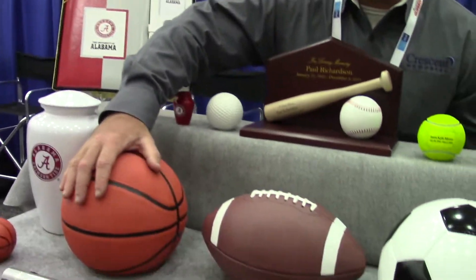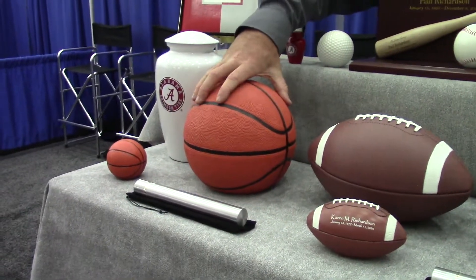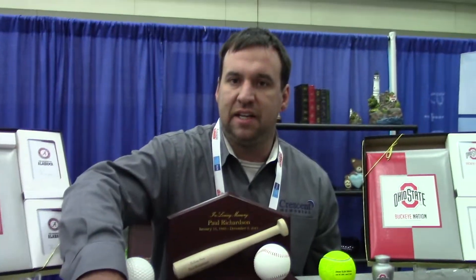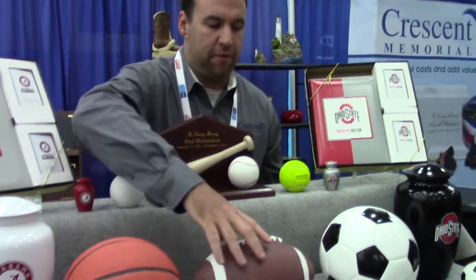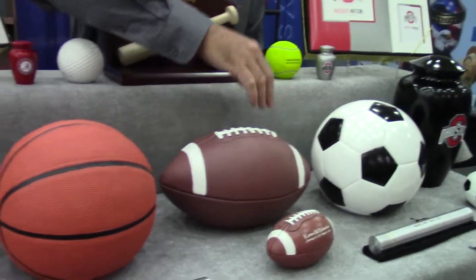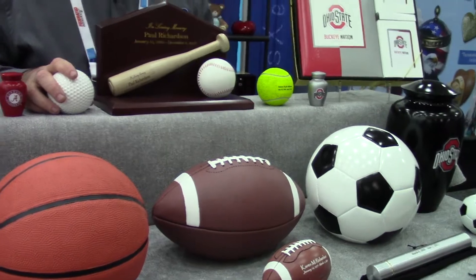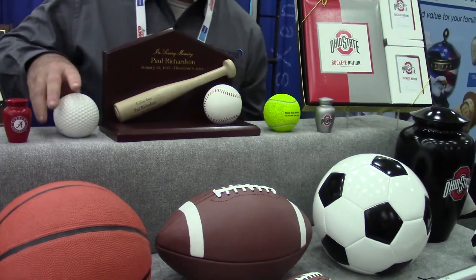Here we have our basketball made out of resin. It's just a different technique than a typical urn. You have your football and you have your soccer ball. So these are urns — why don't you pick one up and let's see.